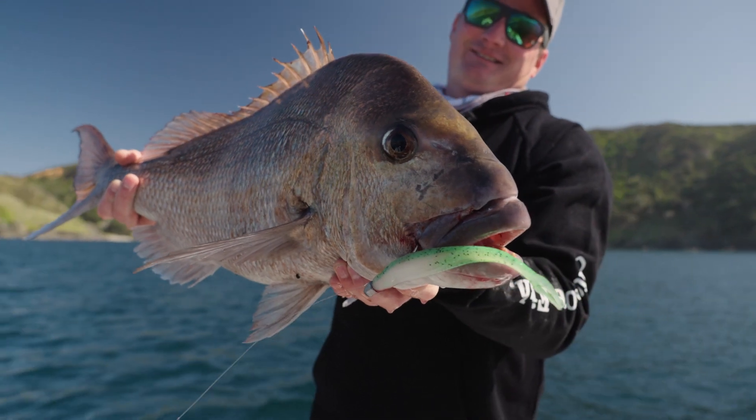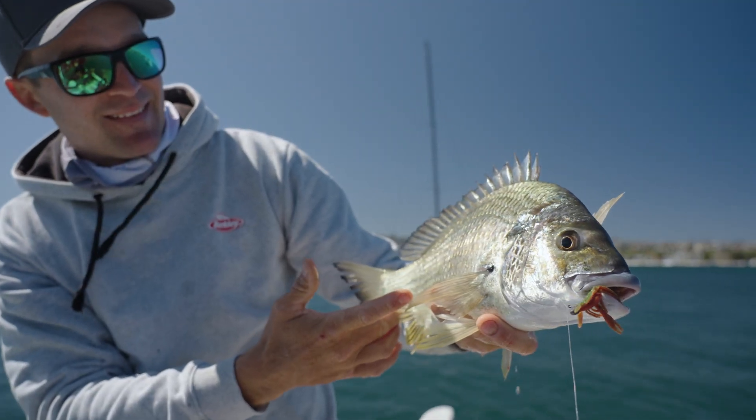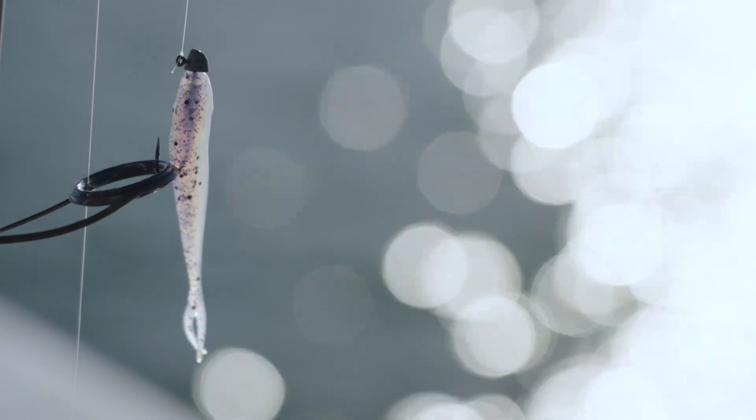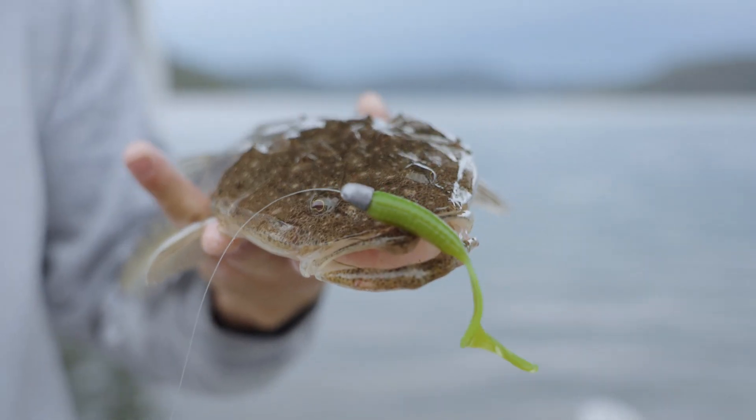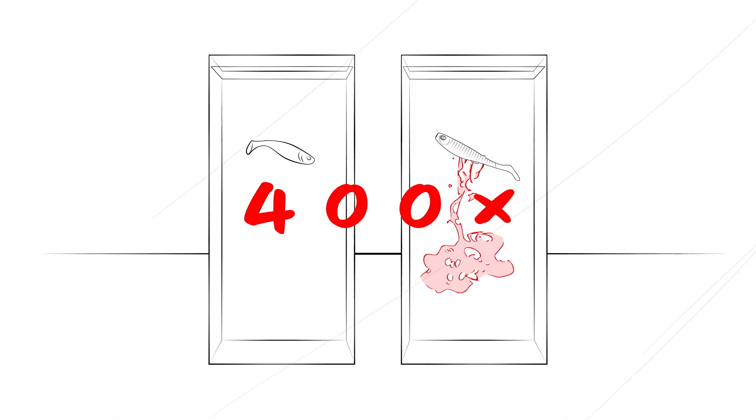Water is the conduit that takes the scent and taste to the fish's olfactory system. And we know from our tests that our baits disperse scent 400 times better than any other bait on the market. That's the science behind Gulp, and that's why it works so well.